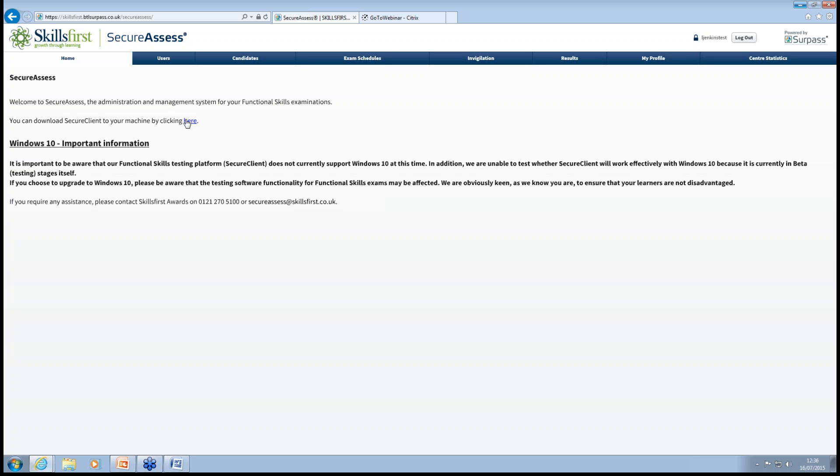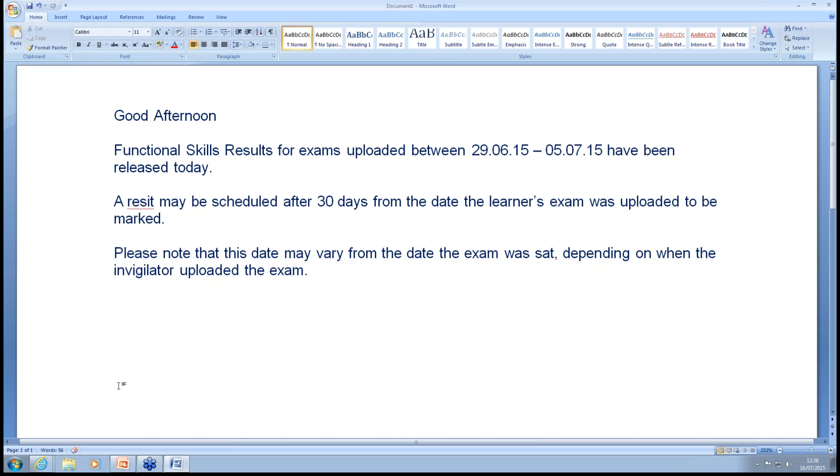How many times can students sit an exam? As many times as they need — obviously with the 30 days between attempts, but they can keep going until they get it right. What is the turnaround time for results? We have a KPI of 20 working days; however, at the moment we're averaging about 8 to 10 days. This result came out on Monday, covering exams between the 29th of June and the 5th of July. Are the papers different from those used by SQA? Absolutely — we have our own set of exam papers and no links to SQA whatsoever. In fact, SQA are no longer doing their own functional skills.